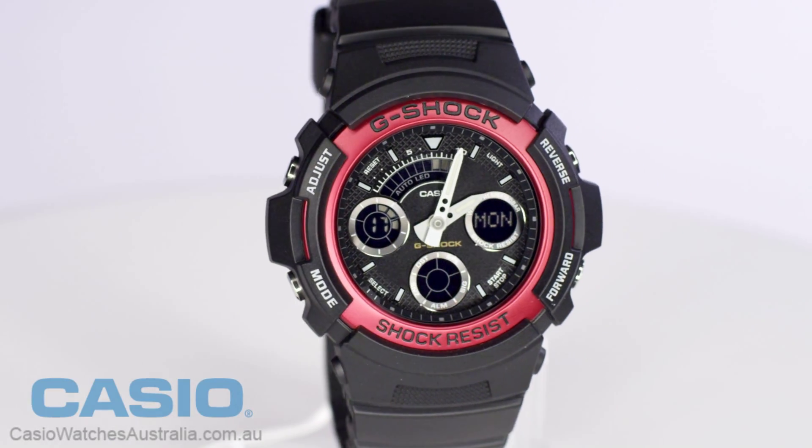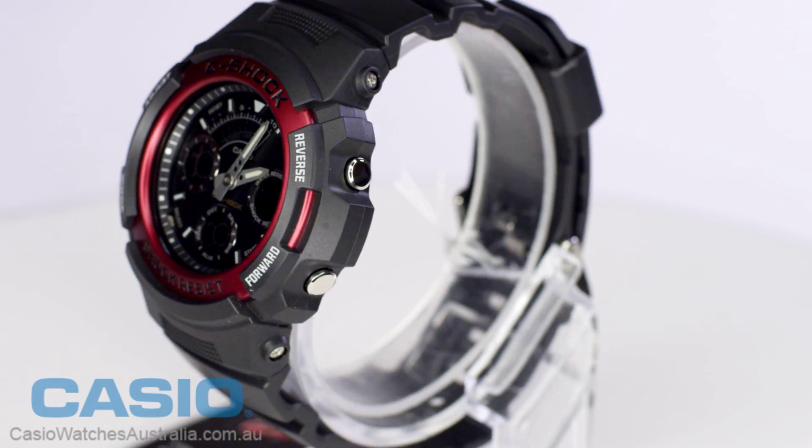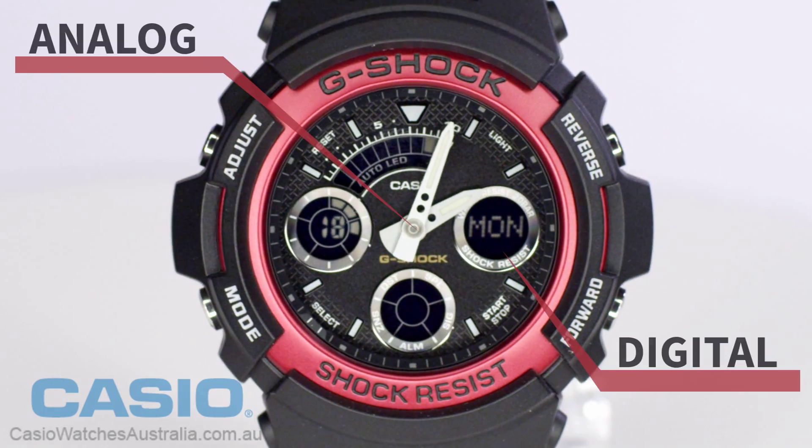This popular analog digital Neobright G-Shock watch features a simple yet elegant design that oozes appeal. The mineral glass face protects an easy to read display, and red overtones provide a nice finishing touch.